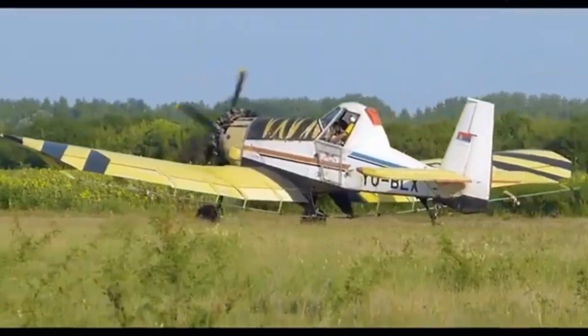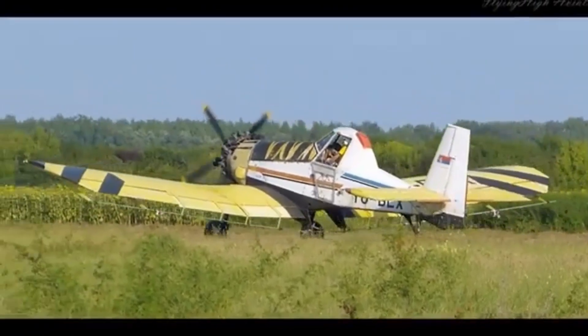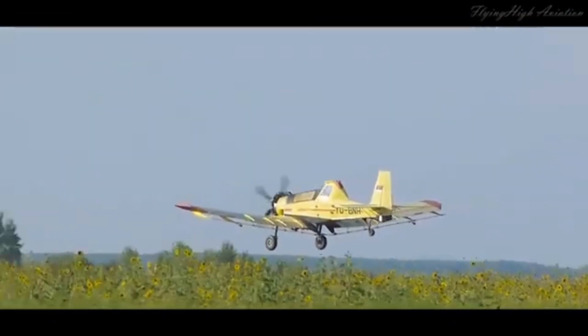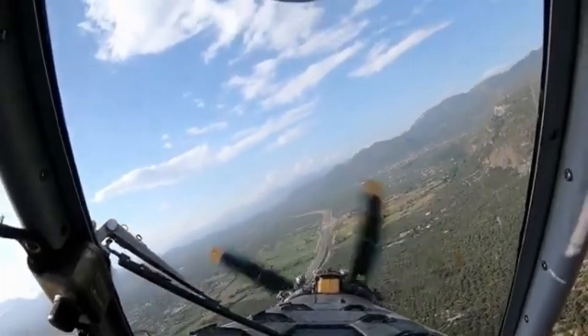This ruggedness, combined with the plane's impressive short runway performance, allows it to operate out of small airports close to the action. Once airborne, the M18 can haul water and retardant to heights over 23,000 feet, giving it broad reach across huge fire zones.